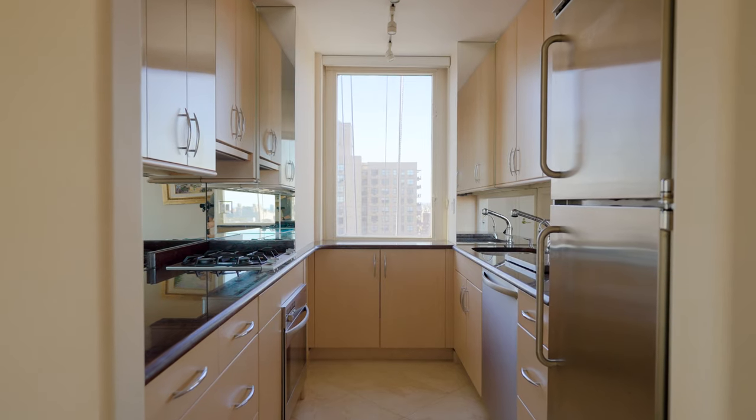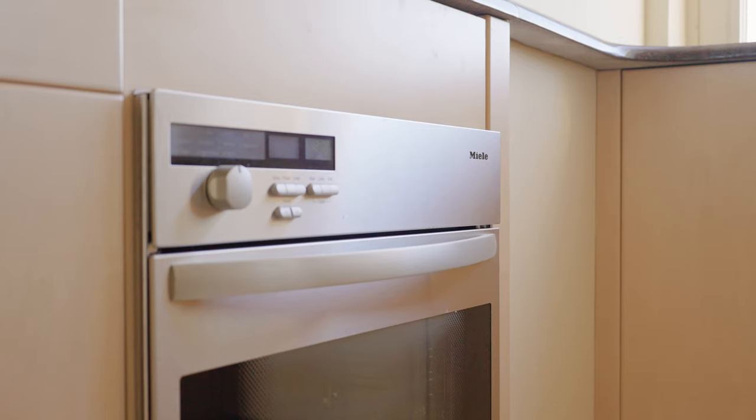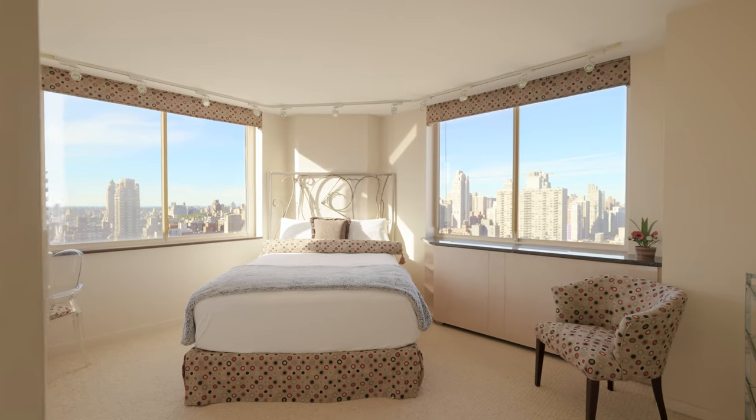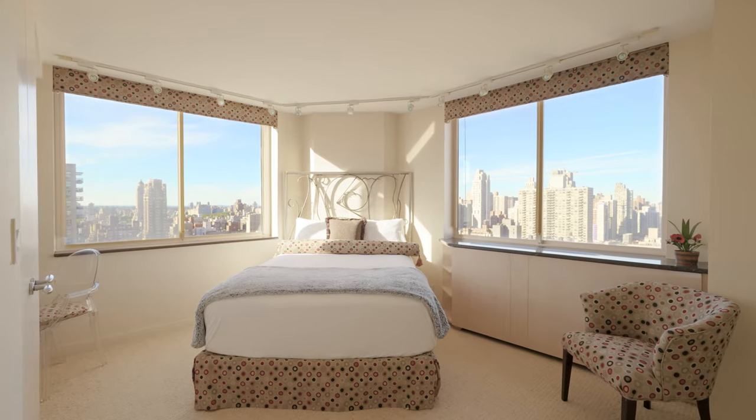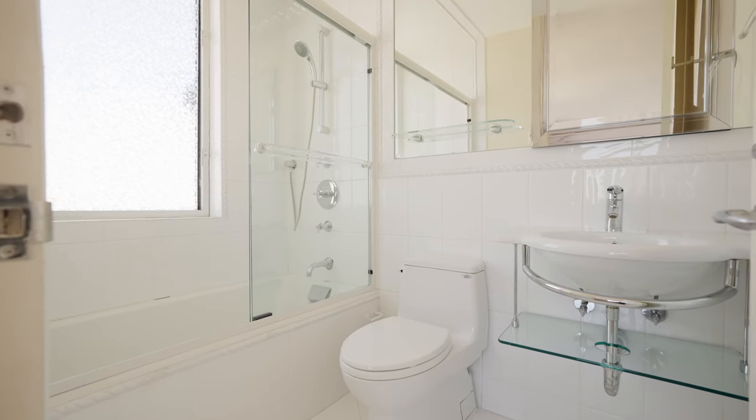The windowed galley kitchen is handsomely appointed with top-of-the-line appliances by Gaggenau and Miele. Currently configured as a two-bedroom home, both bedrooms enjoy spectacular views and elegant designer bathrooms en-suite.